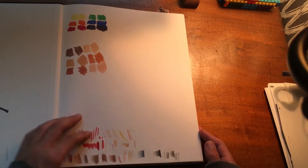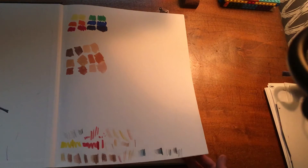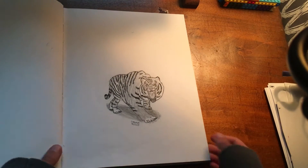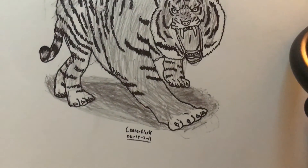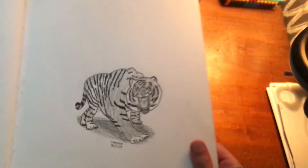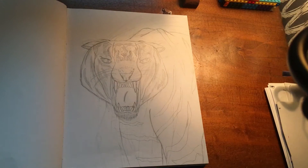This is my swatch page where I just write down and use all of my art supplies to test them out. And then this was the first drawing that I did in this sketchbook — it is a black and white tiger, dated 06/18/2019. And this is another tiger but more of a close-up.